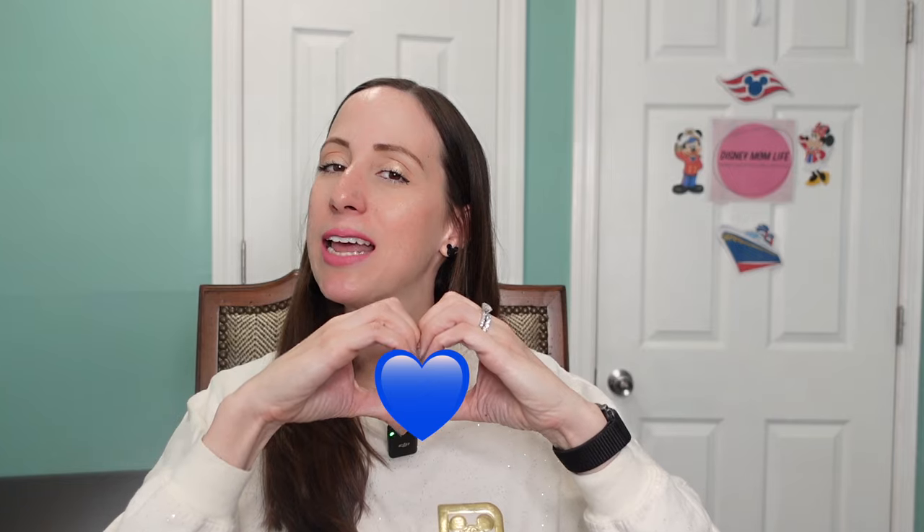That is my list of 11 things to bring from home to save yourself money on your next cruise. Do you have any other items you like to bring on a cruise to save money? Let me know in the comments below. If you liked today's video please give it a thumbs up — it really helps support the channel. If you're new and like the content, I'd love to have you subscribe. I've got a ton of cruise content and Disney World content coming your way. Leave me a blue heart if you made it to the end!